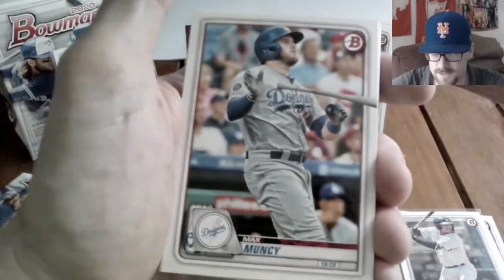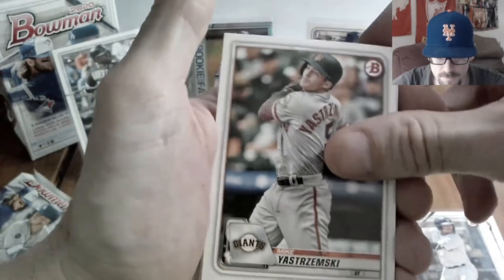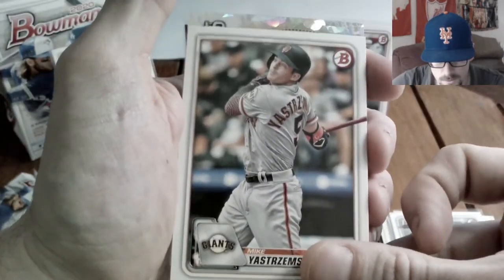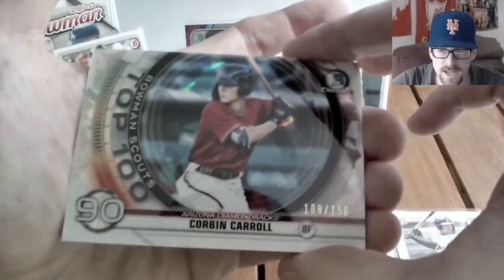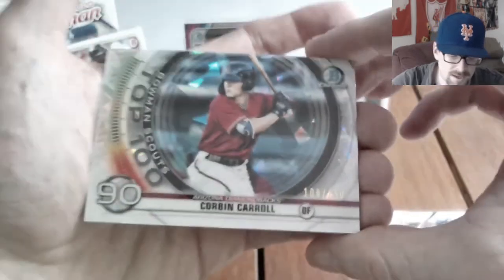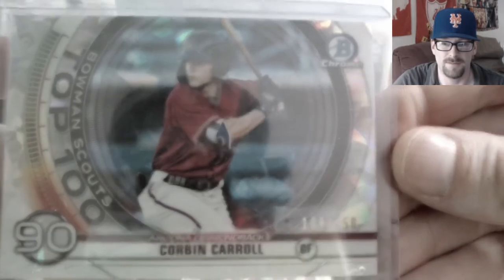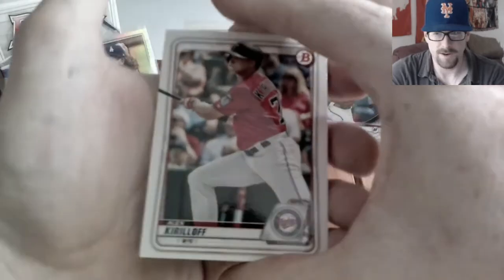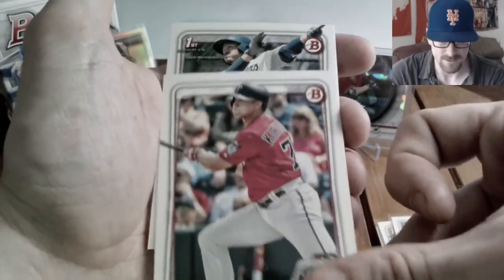Pack five spread: Mike Trout — never bad — Lindor still in his Indians days now the Guardians, Max Muncy, Christian Yelich, Yastrzemski. Getting into the chrome we get a Scouts Top 100 — it's a numbered card! Corbin Carroll, Bowman Scouts Top 100, numbered out of 150, he is number 90 on the top 100. Looks like a cracked ice parallel. I'll have to look him up — I think he was a first rounder for the Diamondbacks.